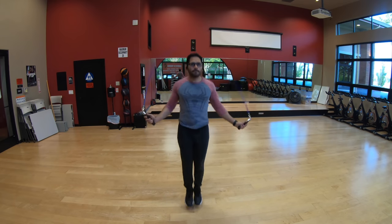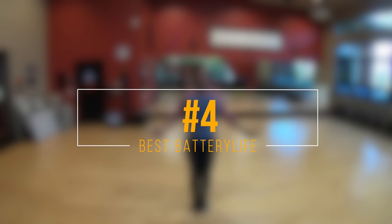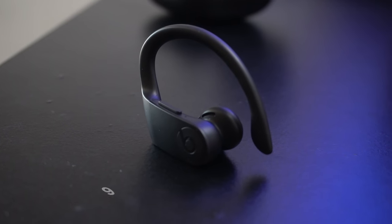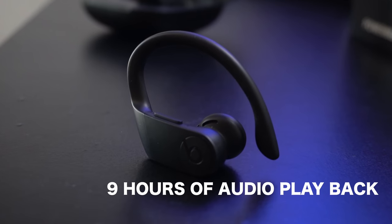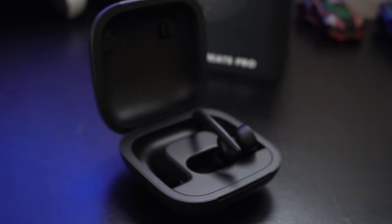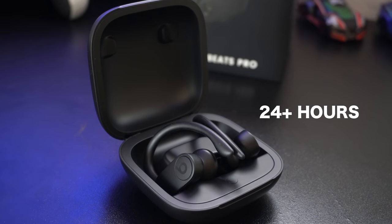I really like the new slimmer design that the Powerbeats Pro have over the standard Powerbeats. Next, battery life. These are one of the best battery life options you could get from any true wireless headphones. A single charge from an individual earbud will last you up to 9 hours of audio playback time, and when you combine it with the bulkier case, you could get up to 24 hours of total audio playback time.